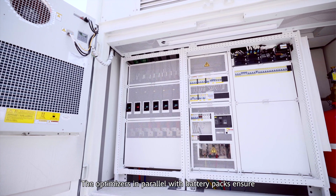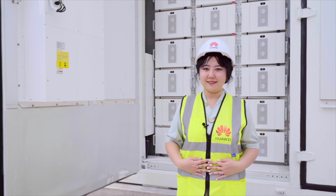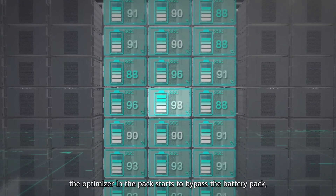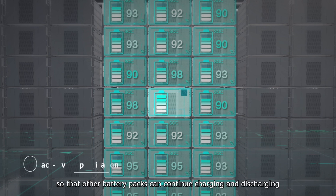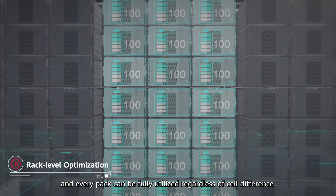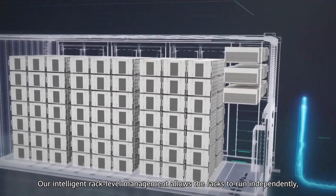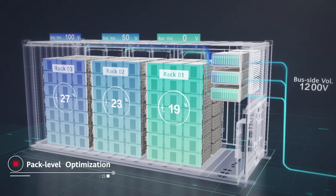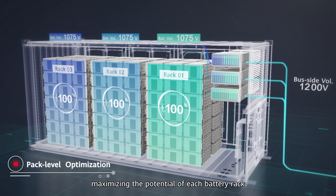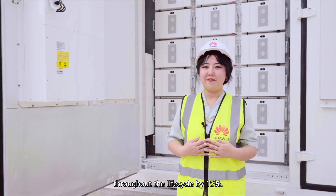The optimizers in parallel with battery packs ensure that every pack can be fully discharged and charged. When a battery pack reaches the full charge or discharge state, the optimizer in the pack starts to bypass the battery pack, so that other battery packs can continue charging and discharging, and every pack can be fully utilized regardless of cell differences. Our intelligent rig level management allows the rigs to run independently, eliminating the mismatch between parallel rigs, maximizing the potential of each battery rig, and increasing the discharge capacity throughout the life cycle by 15%.